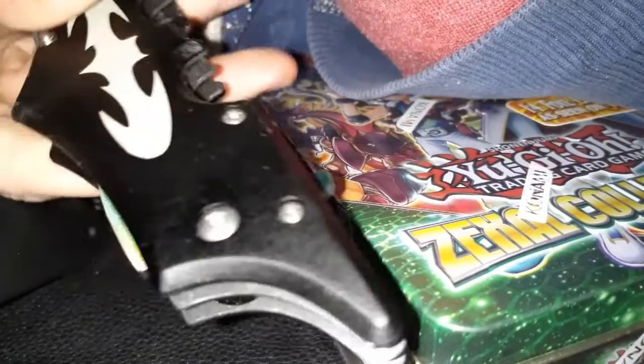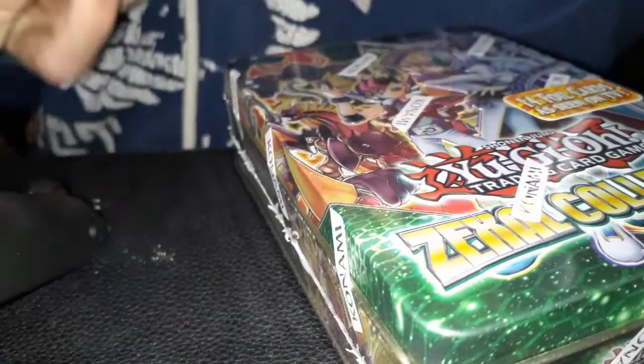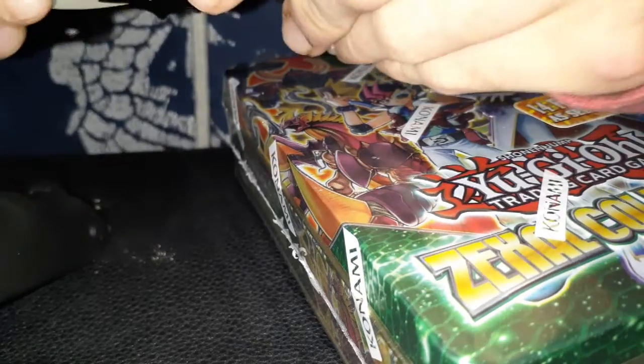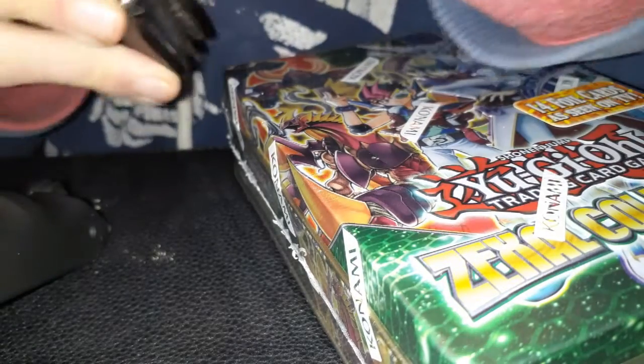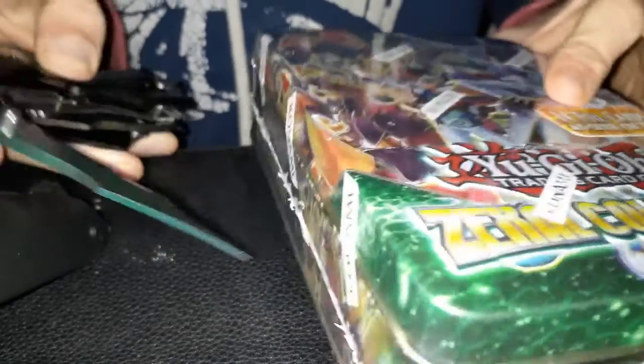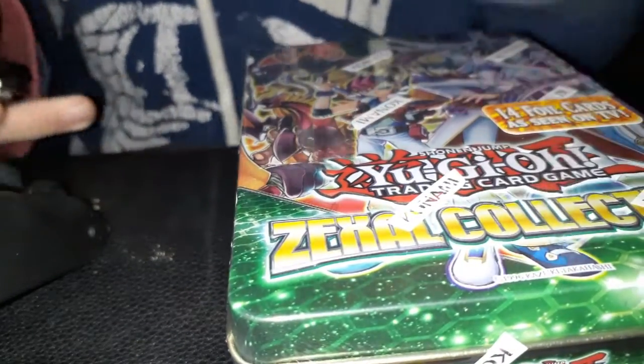I did want to show you guys this real quick — this is the gift my grandma got me for Christmas. Thank you. I thought it was kind of cool, but we'll open this. I'll be back.